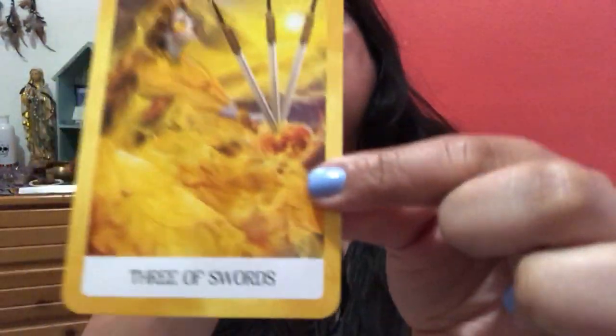The court cards — instead of the page, it's the princess. And there's the knight, the queen, and then the king. For example, this is the three of swords. You don't have the gigantic heart with swords coming through it, but it is there — it's there. Some of the cards you can kind of tell what they are, but they're not 100% Rider Waite looking.